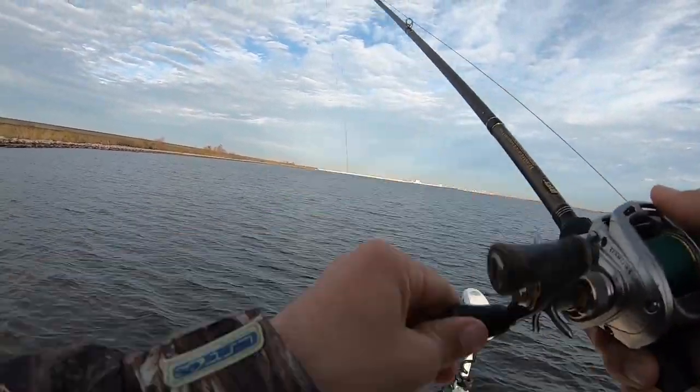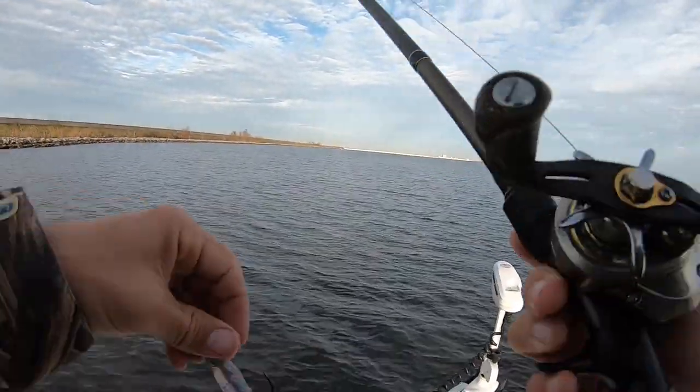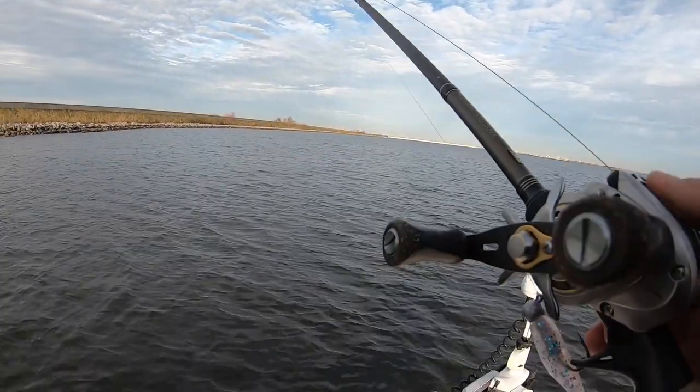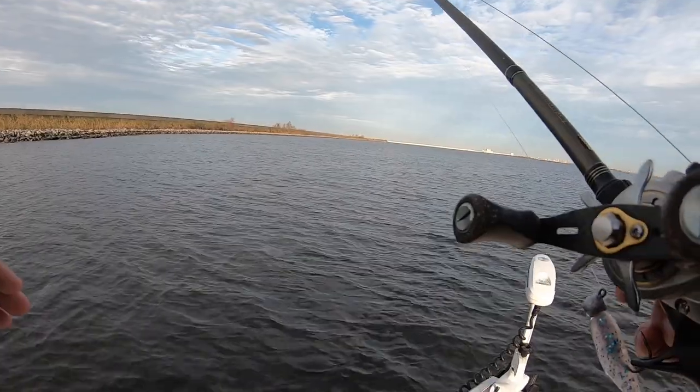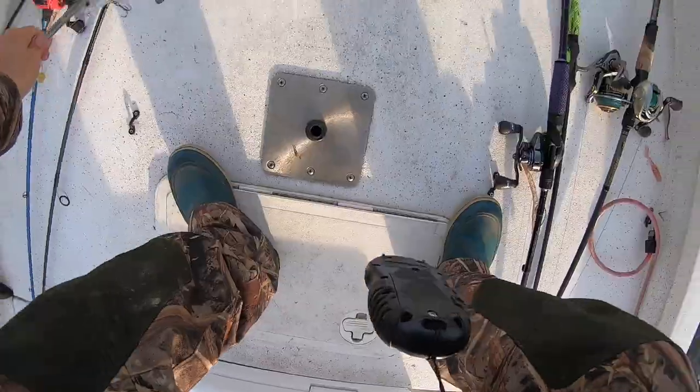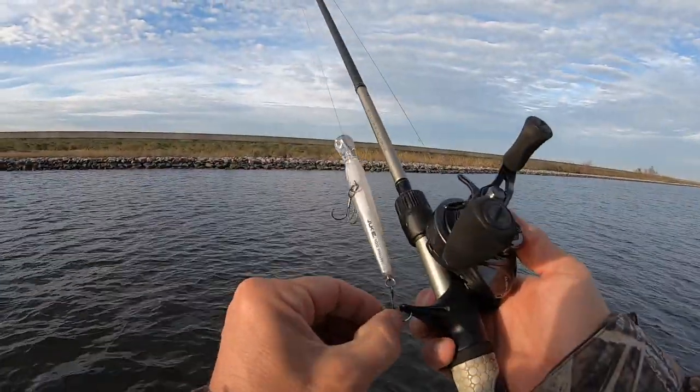I'm starting to get a clue that these fish are suspended today — I can't get a bite on a jig, and the bites I am getting are out off the rocks about three feet down. So don't fight it — if it's not happening I'm going to stick with the jerkbait as long as they want to hit it.